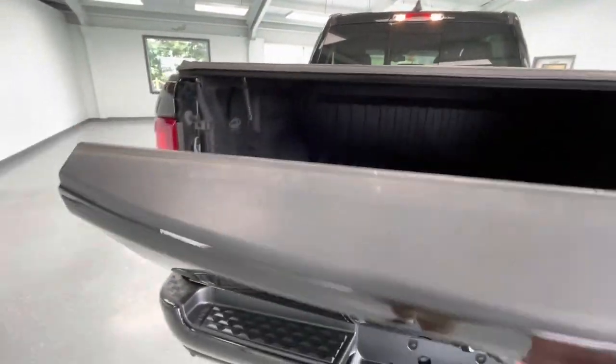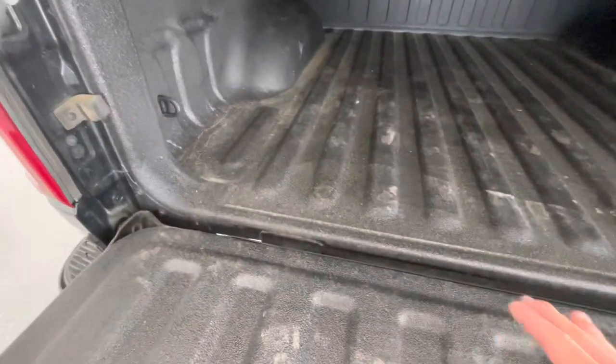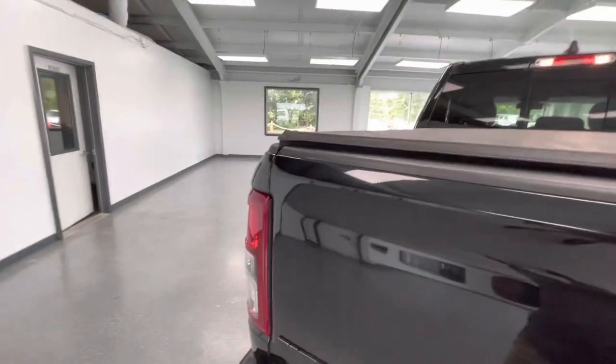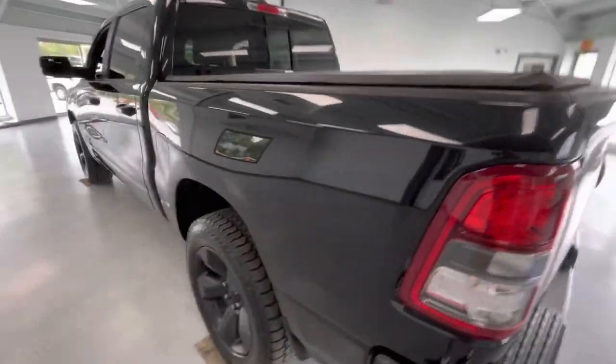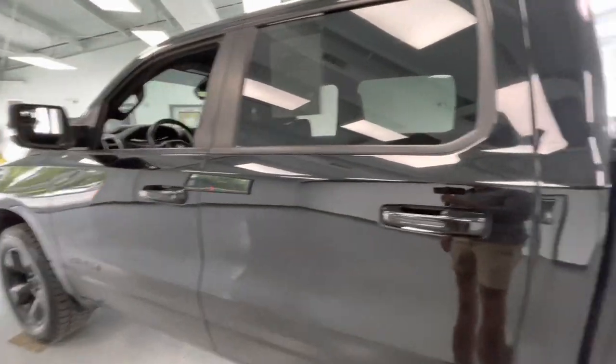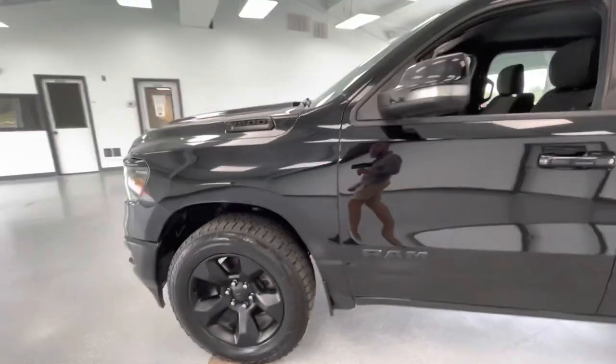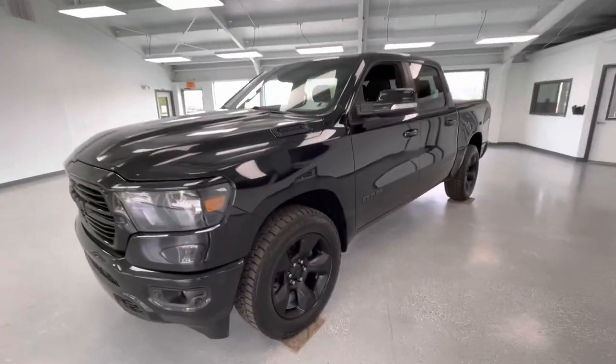Dropping the tailgate to show you guys the bed — there are hardly any scratches, no marks, no dings. This has hardly been used. Lifting that tailgate back up, making our way down the driver's side — once again these rims are beautiful, no scratches, no marks, no dings along the body. I will point out one slight imperfection next to the bed on the driver's side, but other than that this was an extremely clean and very well-maintained 2019.